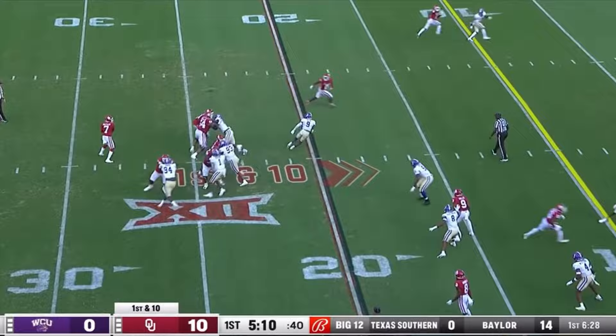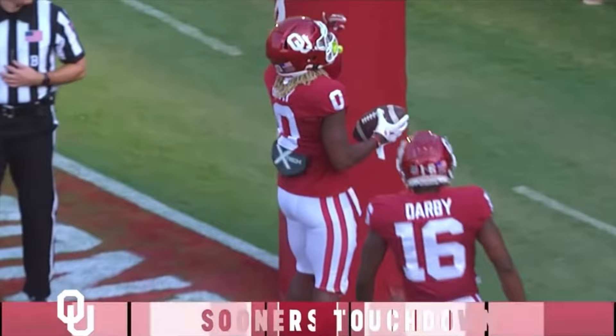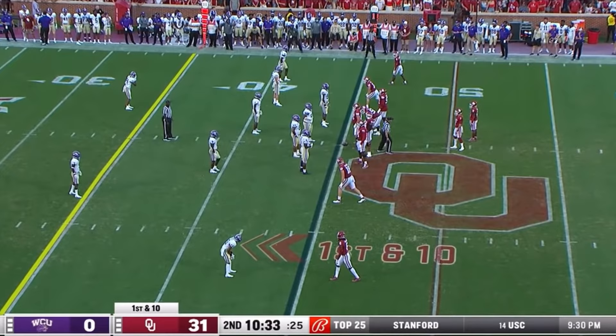Out of the backfield, Gray wide open — he has his first touchdown as an Oklahoma Sooner. Eric Gray from Spencer Rattler, 20 yards.